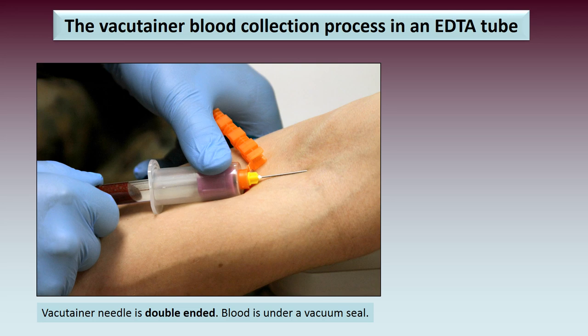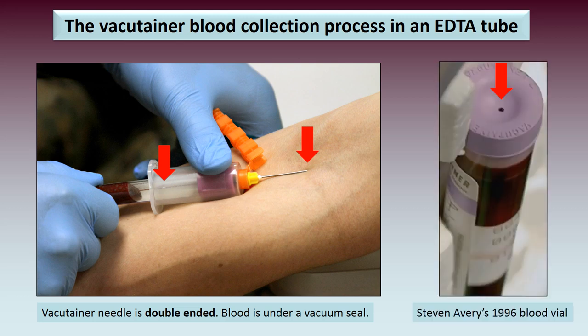Let's have a look at the vacutainer blood collection process in an EDTA tube. The vacutainer needle is double-ended — one end goes inside your vein and the other end goes inside the tube. The blood collected is under a vacuum seal, and we can see from Stephen Avery's blood vial taken in 1996 a small pinprick at the top of the stopper. This is completely normal.